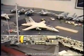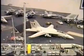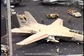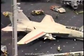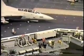Air Wing 11 at that time had the designation NH. Here is one of the F-14s on catapult number 1.